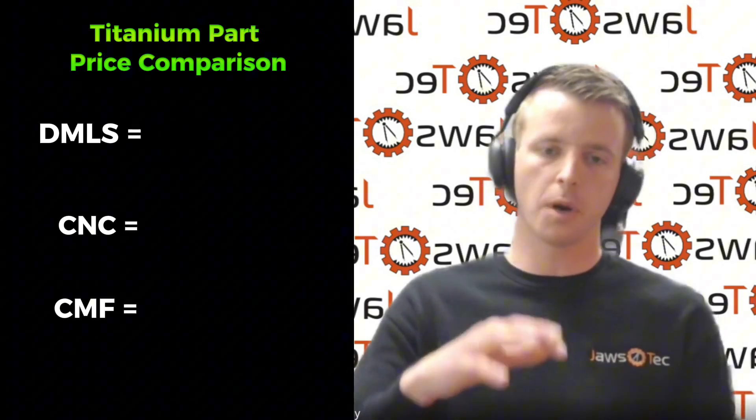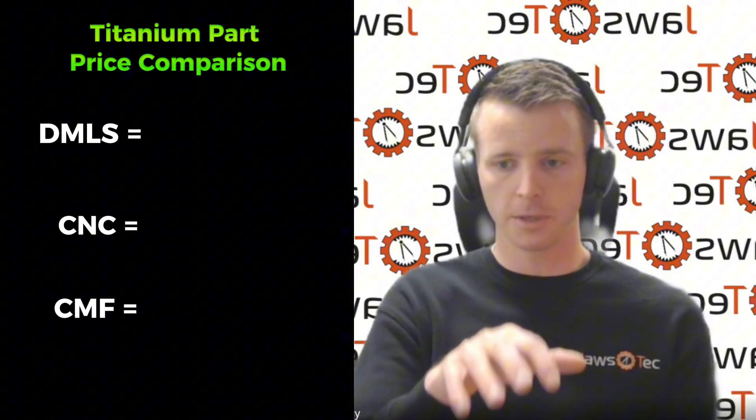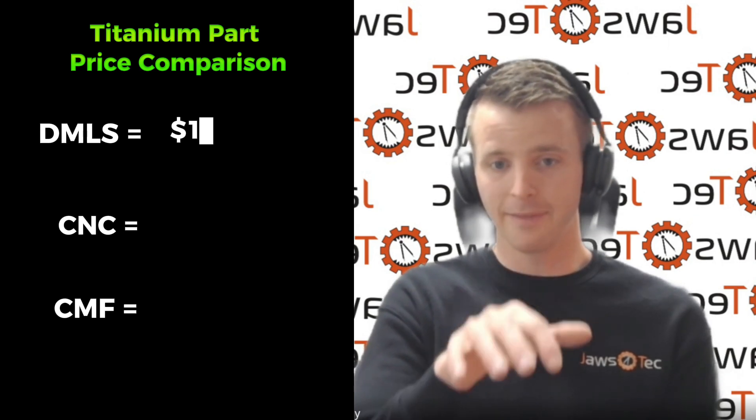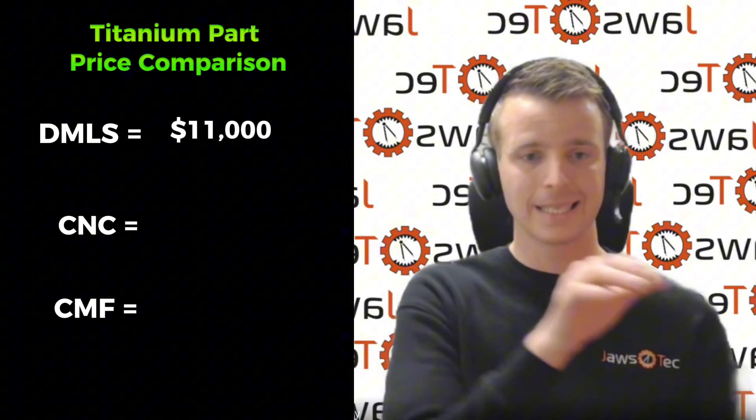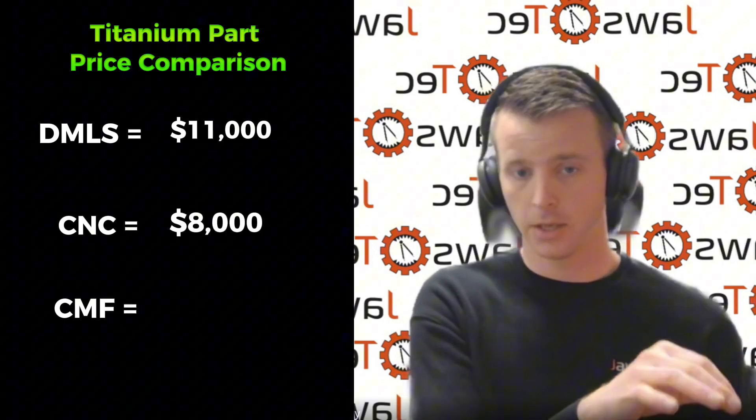Material pricing is obviously a key indicator on how well a technology or material can be adopted. As an example, we did a quote out for a customer that's doing a fairly large part. We quoted it in DMLS at titanium off of X-XXX, and it was coming in at about 11 grand. That same part CNC'd — it was a difficult machining part — was coming in at about eight grand.